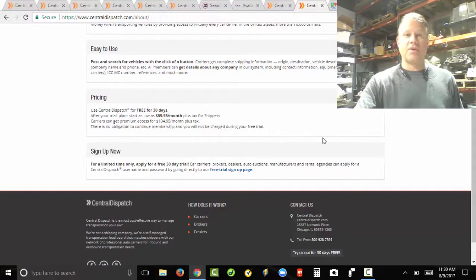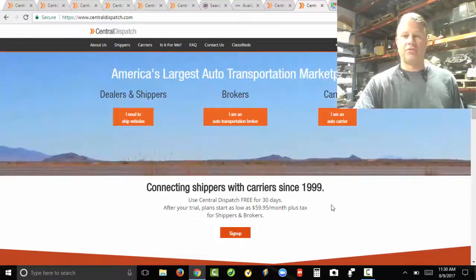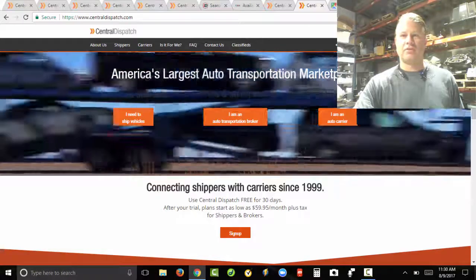If you're interested in notifications — what are notifications? Let's say you're a driver, you don't have a dispatcher, and you need to do this yourself.